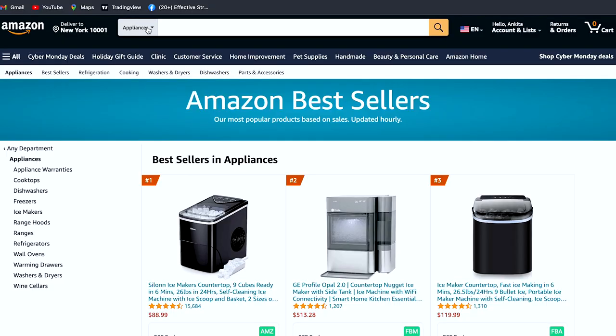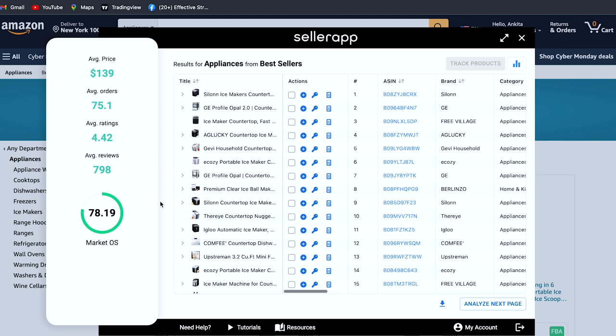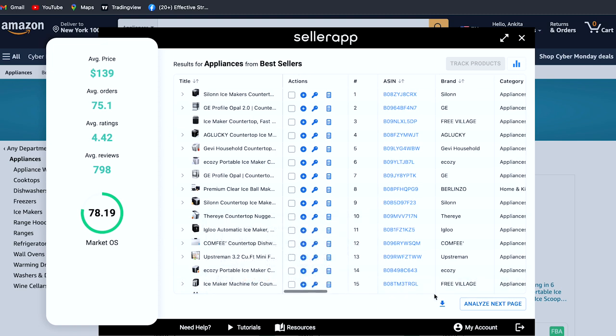Take the example of appliances. Go to its best sellers page and open SellerApp's Chrome extension. Click on product analyzer. You will immediately be presented with essential insights into all the products in your search, such as category, best seller rank, buy box, price, opportunity score, listing quality analysis, estimated daily and monthly sales, estimated daily and monthly revenue, ratings, reviews, etc. You will also get the average price, orders, ratings, reviews, and most importantly, market opportunity score, which shows you how profitable the niche is.